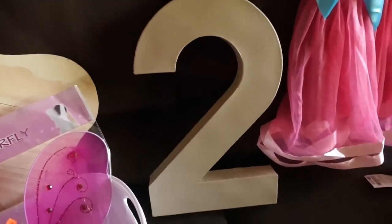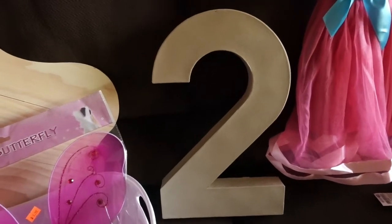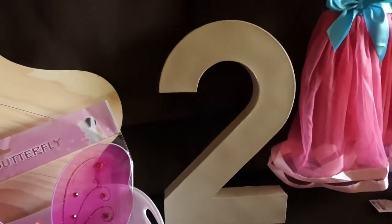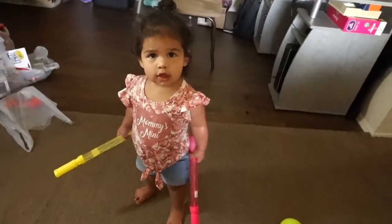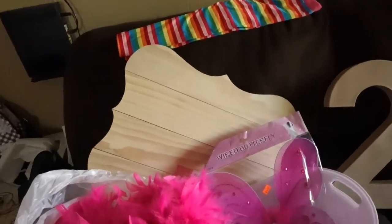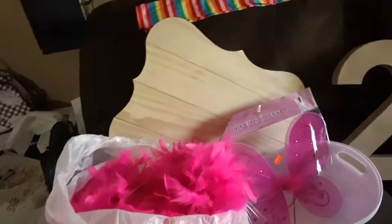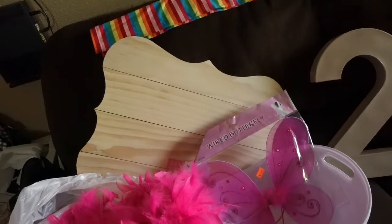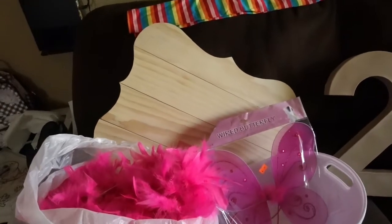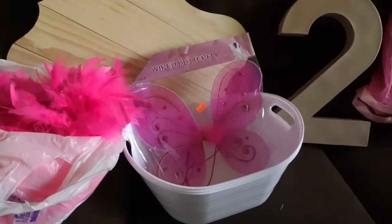I have this number two that I'm also gonna decorate — either by painting or by putting flowers and butterflies on it. I can't decide yet, so you'll have to wait and see. Those are the tights she's gonna wear underneath the dress. I also have a sign from Ross that I'm gonna use as a welcome sign — I'm gonna put the boa along the edge and probably make some vinyl with my Cricut maker to put on the sign.